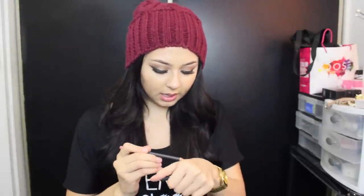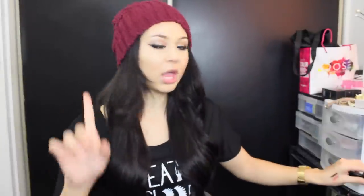Moving on to the lip pencils — I got two of them. The first one is called Chestnut and the second is called Boldly Bare. I'm trying to buy all of the MAC lip liners because they are amazing — very creamy and they go on amazingly when you sharpen them. Boldly Bare is like a salmon color. This is like an everyday lip liner — you can pair this up with any nude lipstick. If you're looking for an everyday lip color, Boldly Bare is the way to go.